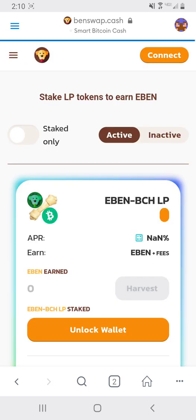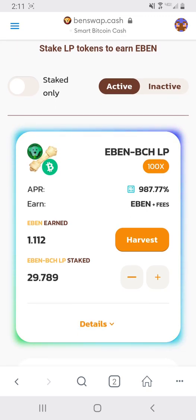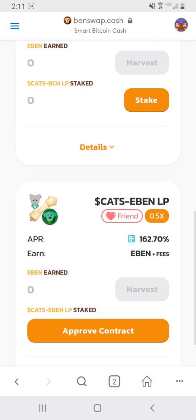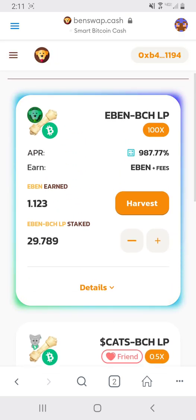The farms are different. Over here you actually get roughly 1,000% APR on farms — it used to be 1,400% but 1,000% is just fine. I only have a few thousand dollars farming in the EVEN/BCH pool right now and I've already harvested recently, so I only have one EVEN earned. Below you can also farm CATS/BCH and CATS/EVEN, which have a slightly lower APR. The best pool to farm in right now is the EVEN/BCH pool at close to 1,000% APR — 987%.